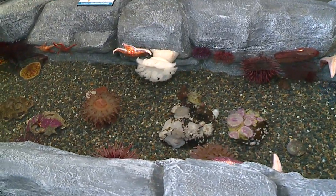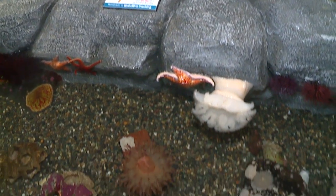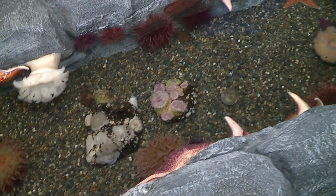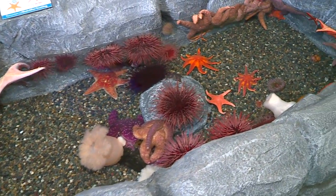This is a much larger area for our guests to go ahead and get up close to the animals and touch them. We have sea urchins in here, sea stars, anemones, chitins — you name it — and these are all animals that you can touch.